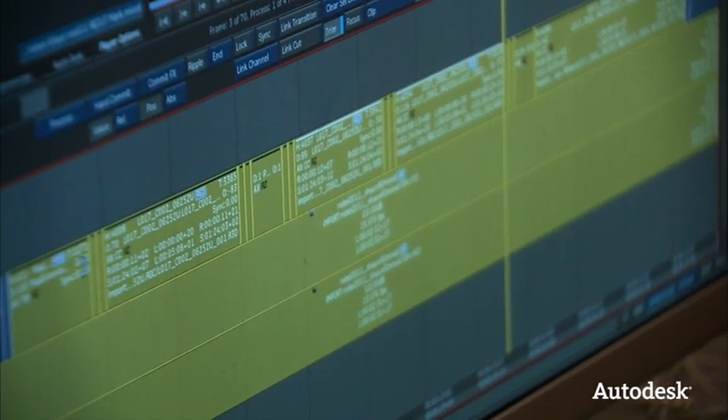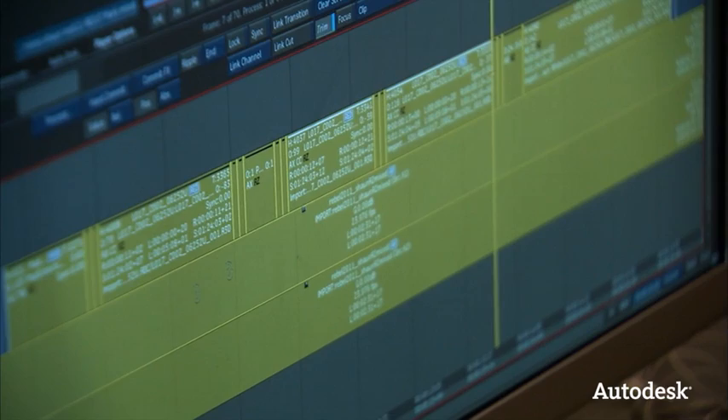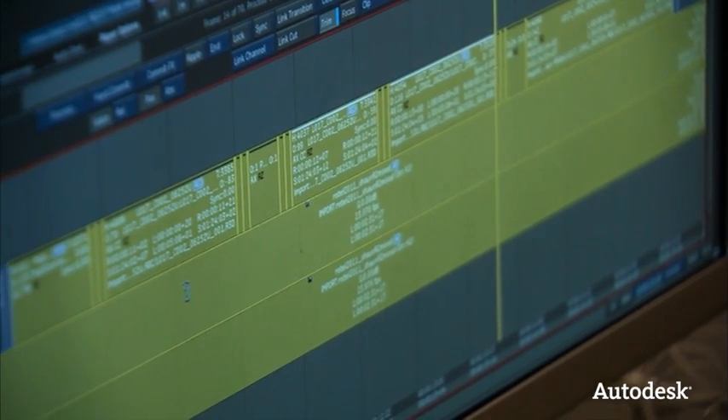Over the course of a year we shoot a lot of video, primarily R3D files from the RED camera. Smoke natively works with the R3D files — the software does such a great job manipulating images, you get to pull every last little bit out of that picture.